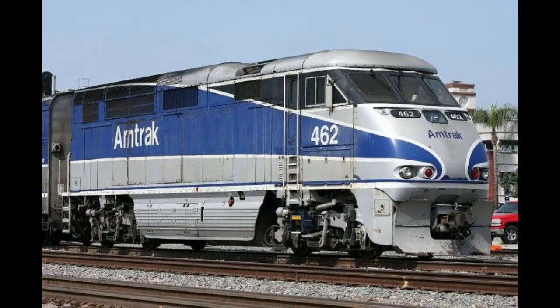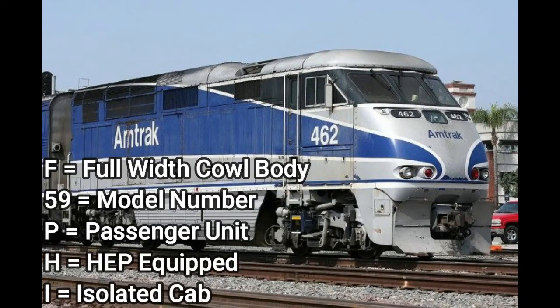This locomotive is similar to the F59PH and is only used on Amtrak Surfliner trains. This is the EMD F59PHI. F indicates full width cowl body, 59 is the model number, P indicates it is a passenger unit, H indicates HEP equipped, and I indicating that it has an isolated cab.